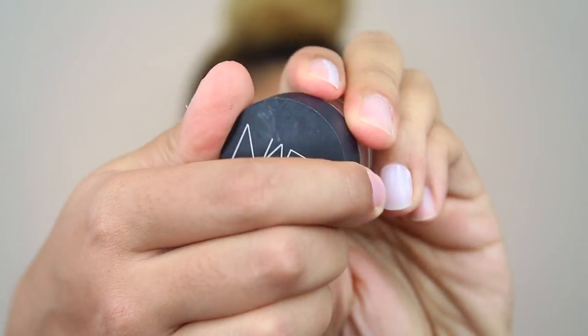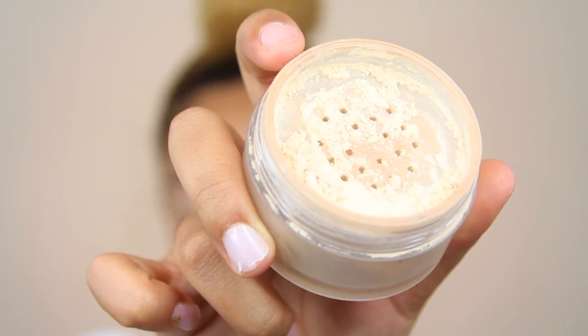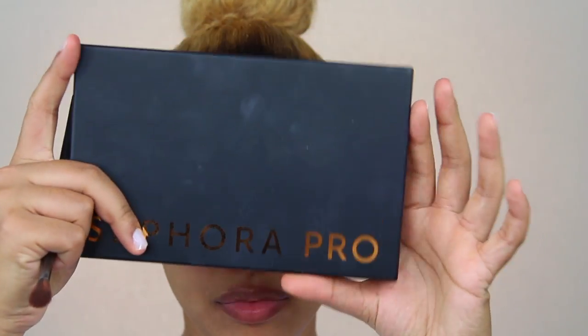Okay, first things first — we're going to start off by concealing our eyelids so that our eyeshadow has something to stick to, so it can blend across the lid easier and show up more pigmented, because you're giving it a blank canvas. I'm going in with the NARS Soft Matte Complete Concealer in Macadamia, and then I'm setting that with my Laura Merci Translucent Setting Powder to ensure the concealer doesn't crease and the shadows blend smoothly.